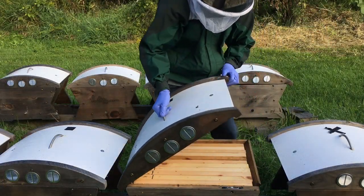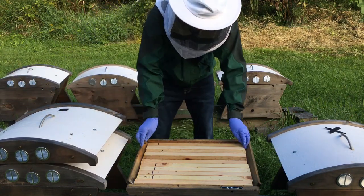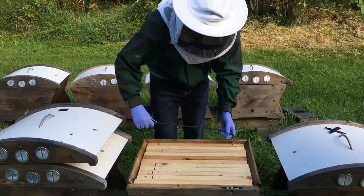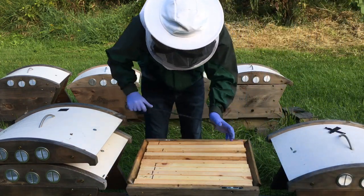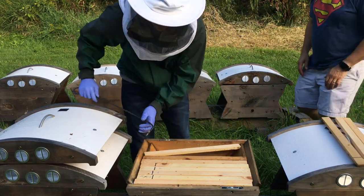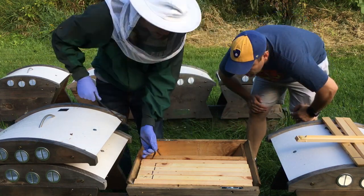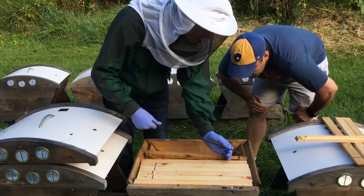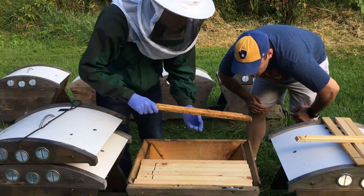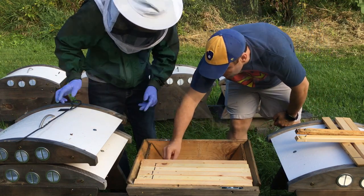They usually propolize shut a little bit. Let's see if this one has any bees — got some, a few bees. So the first four, or the last four bars, don't have anything on them. The idea is that we might need to combine some so that they make it over the winter, but we're going to have nucs ready to go before anyone else in Wisconsin.